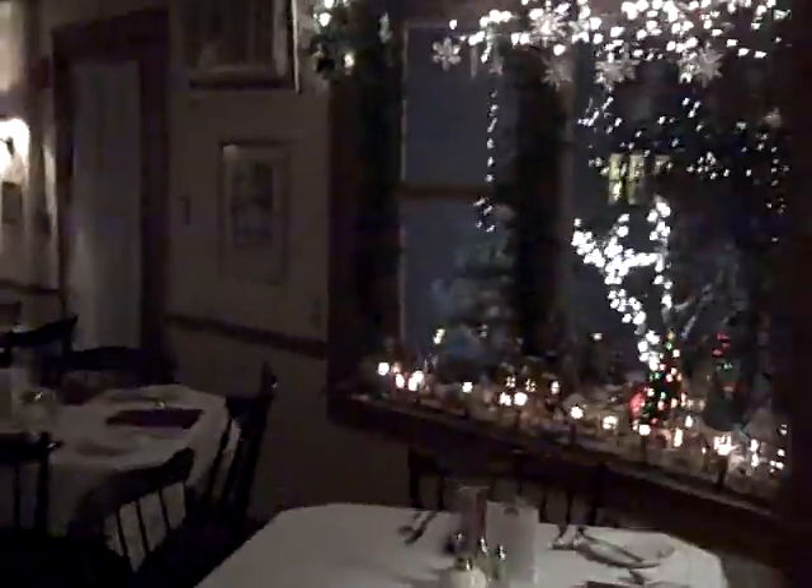We'll go back into the main dining room and they once again have their village set up, with some nice lights and greenery above the village. The village is very popular every year.